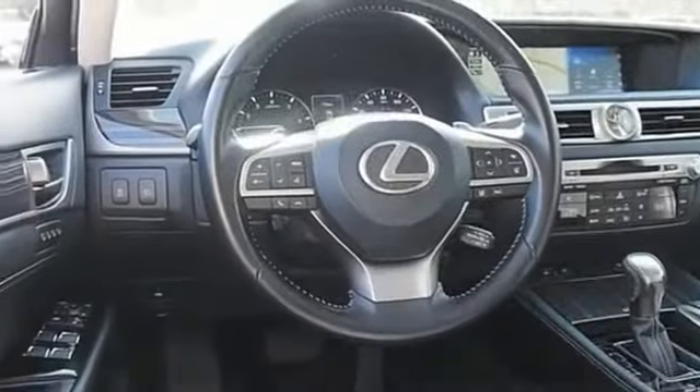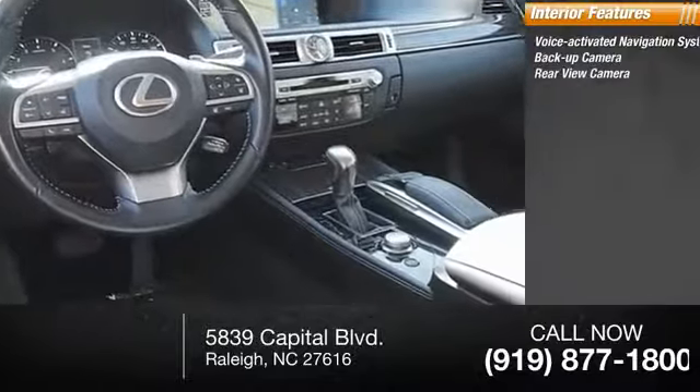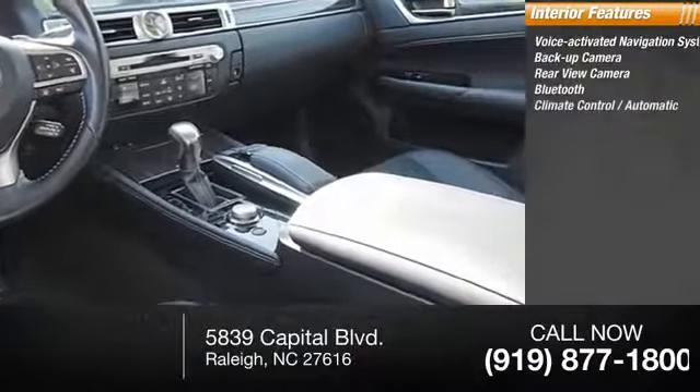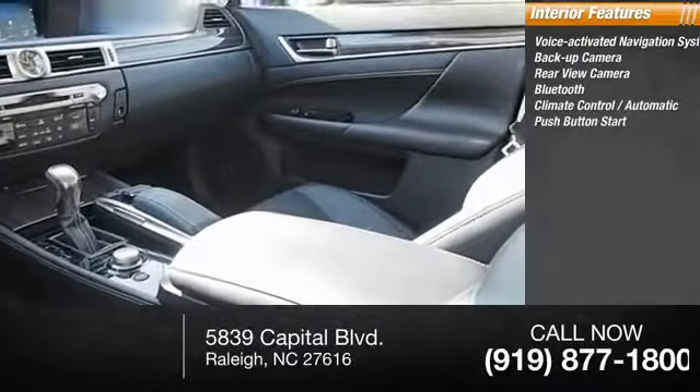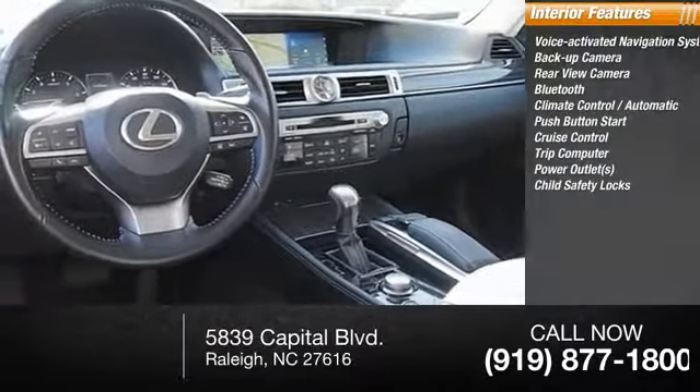Inside you'll find a voice-activated navigation system, backup camera, rear-view camera, Bluetooth, automatic climate control, push-button start, cruise control, trip computer, power outlets, and child safety locks.